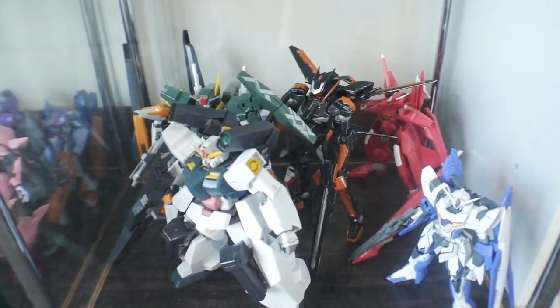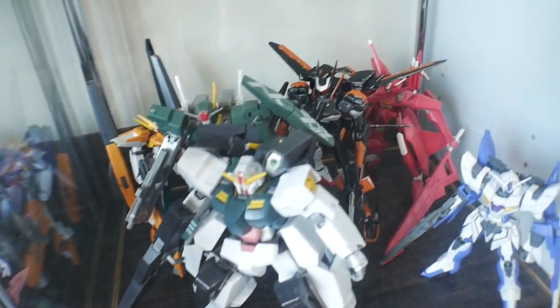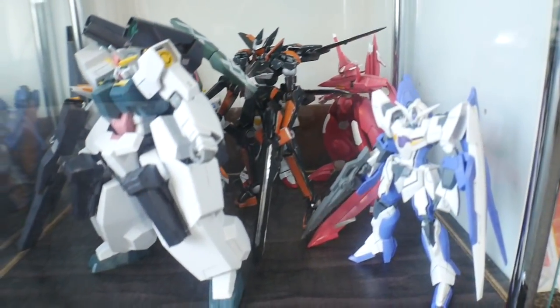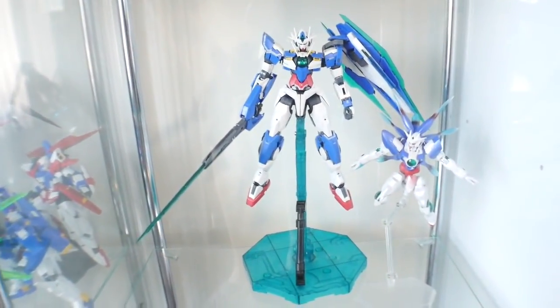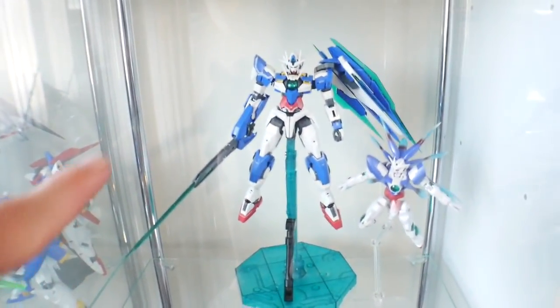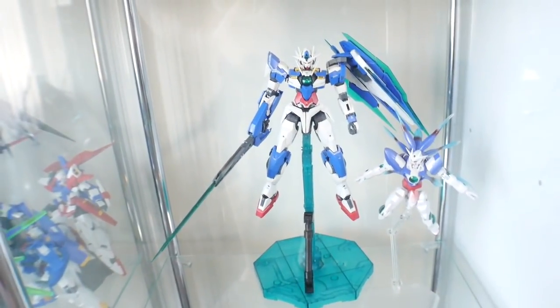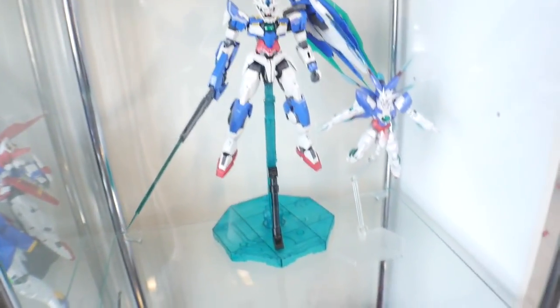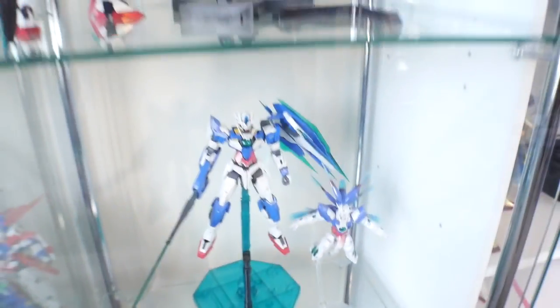Down here is a lot of my random 00 kits; they're kind of congested in the back, but overall these are all the 00 kits. I do have another 00 Qan[T] that should be right here in burst mode, but I still need to fix it up a little bit — it's kind of out of commission. But yeah, this is the 00 Qan[T] section.